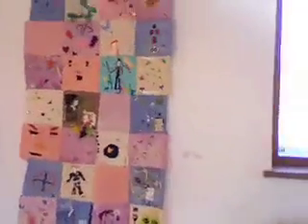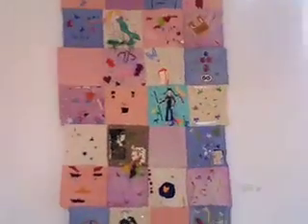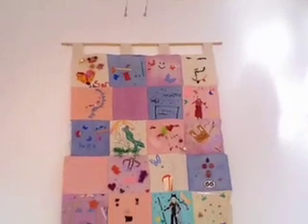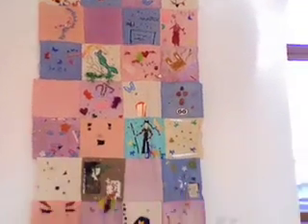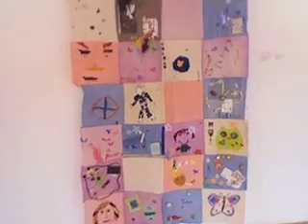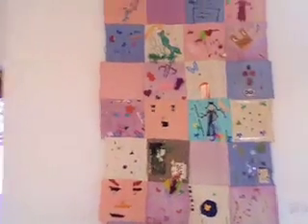This was our fibre self-portraits where kids did a self-portrait on a piece of canvas using all kinds of materials, and it was all sewn together to create this beautiful wall hanging.